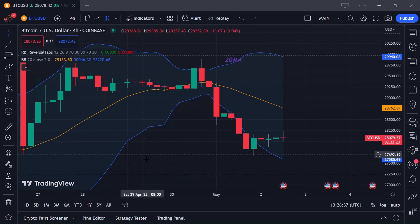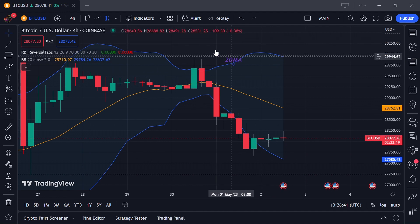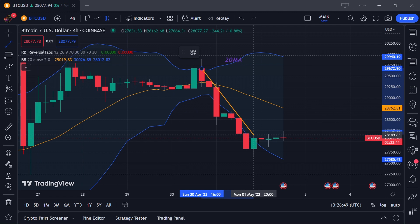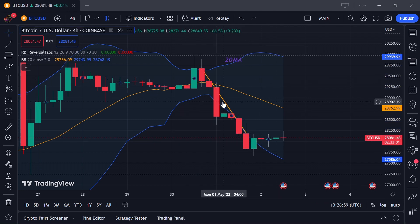Hey guys, I'm back with another video. Today I'll be discussing Bitcoin's price. As you can see here, Bitcoin has been showing a major downtrend on the four-hour time frame on this Bitcoin chart, and we are seeing a few bullish movements.